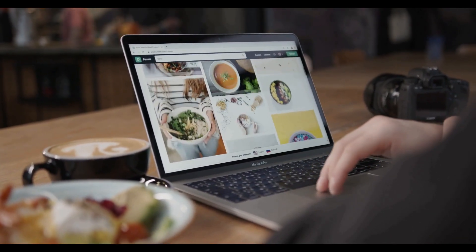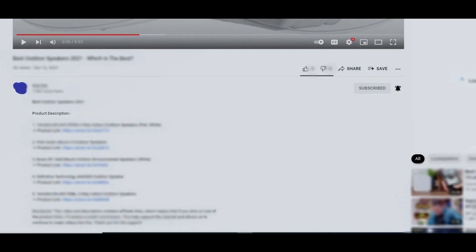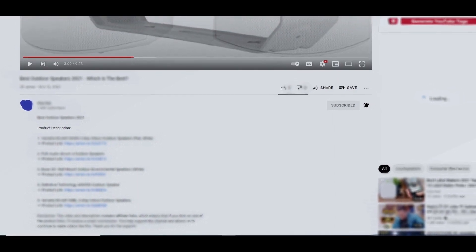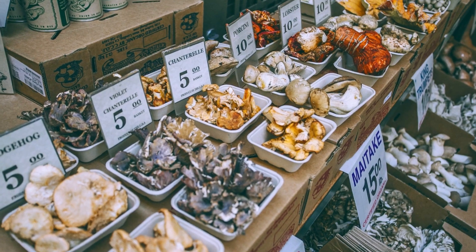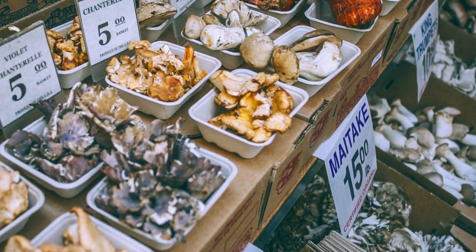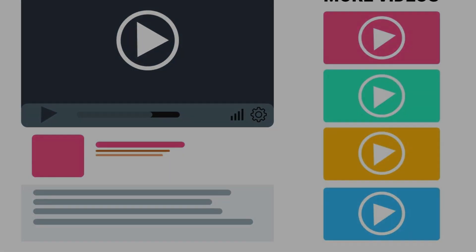As always, all the links to all the products mentioned in this video will be in the description down below. We always keep the description up to date with information we might not get a chance to mention in this video. We also update the description with links to find the best price on each product. So for the most up to date information along with updated pricing, be sure to check out that description.